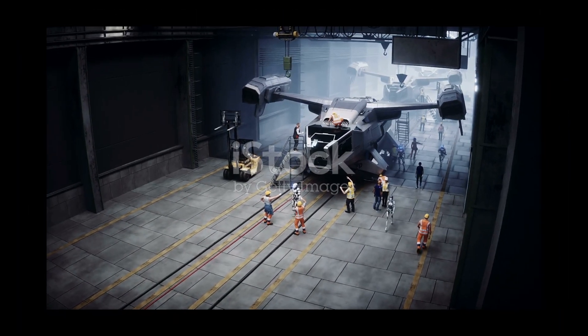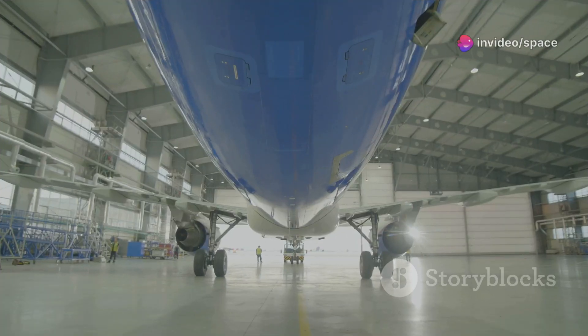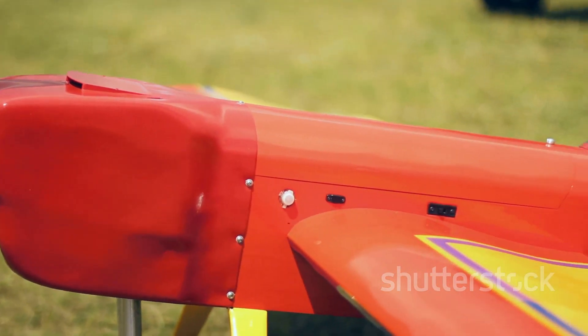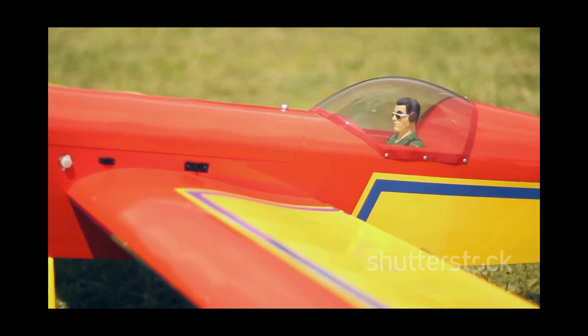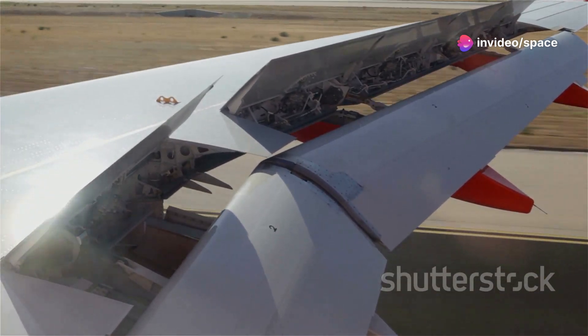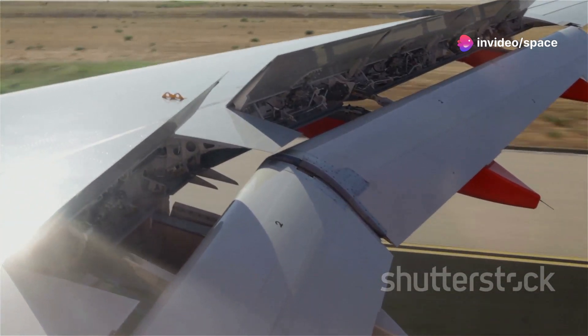You might be thinking — an RC plane, really? But let me assure you, this is no ordinary model airplane. This is a marvel of modern engineering, a testament to human ingenuity and passion. It's a scaled-down version of one of the most advanced commercial jets in the world, and it flies with a grace and power that will leave you speechless.